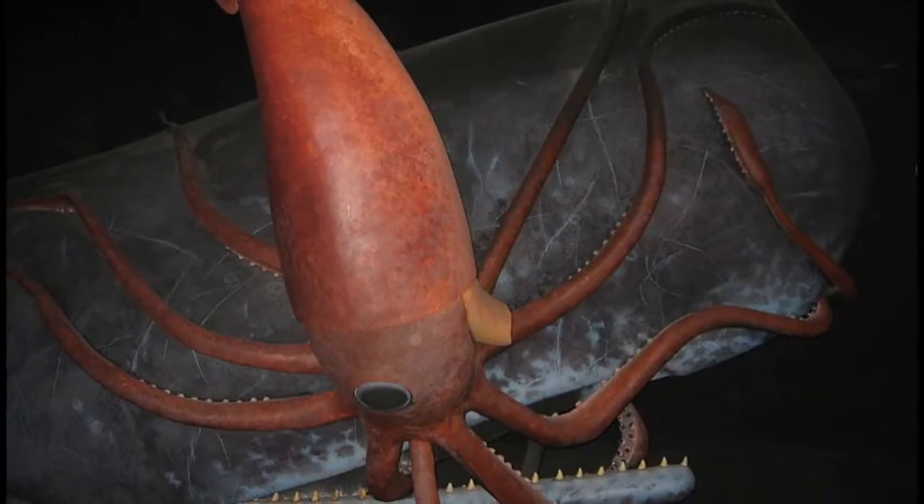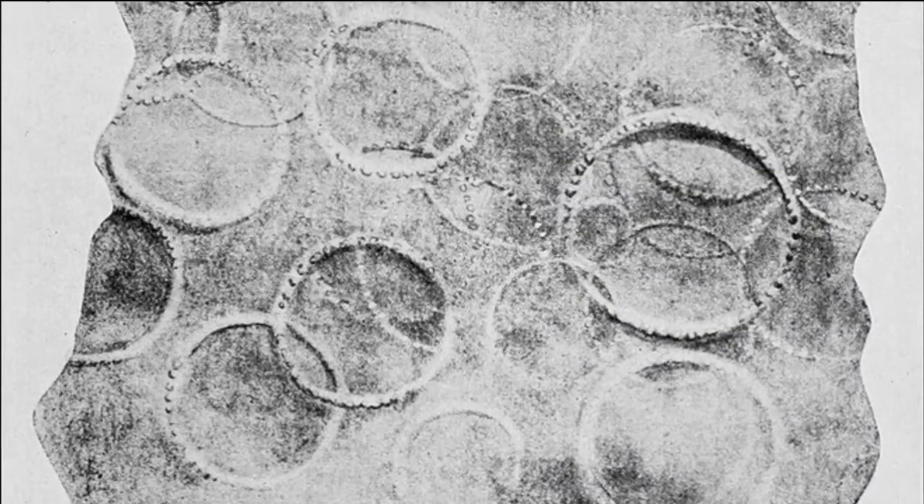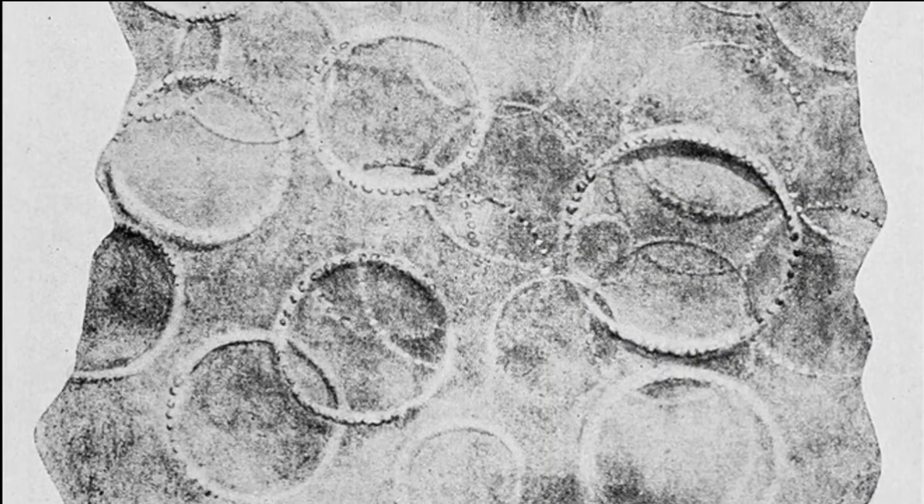Most of the eggs are eaten by predators. Adult squid are preyed on by sperm whales. Sperm whales often have scars from the squid's tentacles.